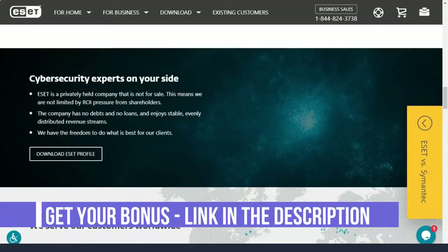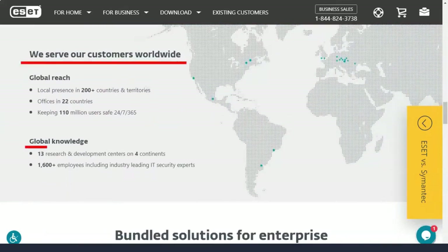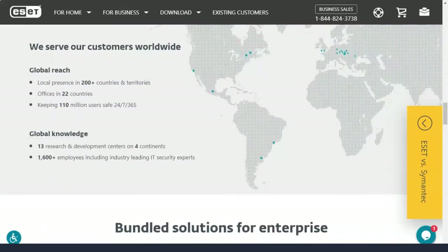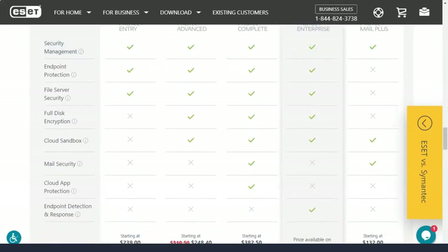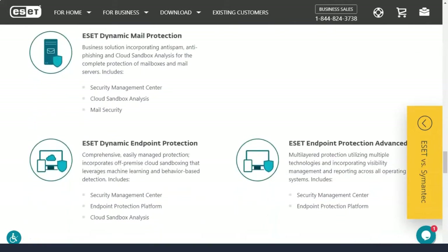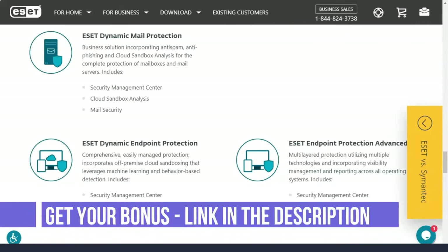ESET places less emphasis on periodic system-wide scans than its competitors, and scheduling scans can be a challenge — you must set up a task, select a task, and specify its frequency and start time. The My ESET online account allows you to remotely use an offline social media scanner, but unlike some other antivirus brands, an online account is not required.